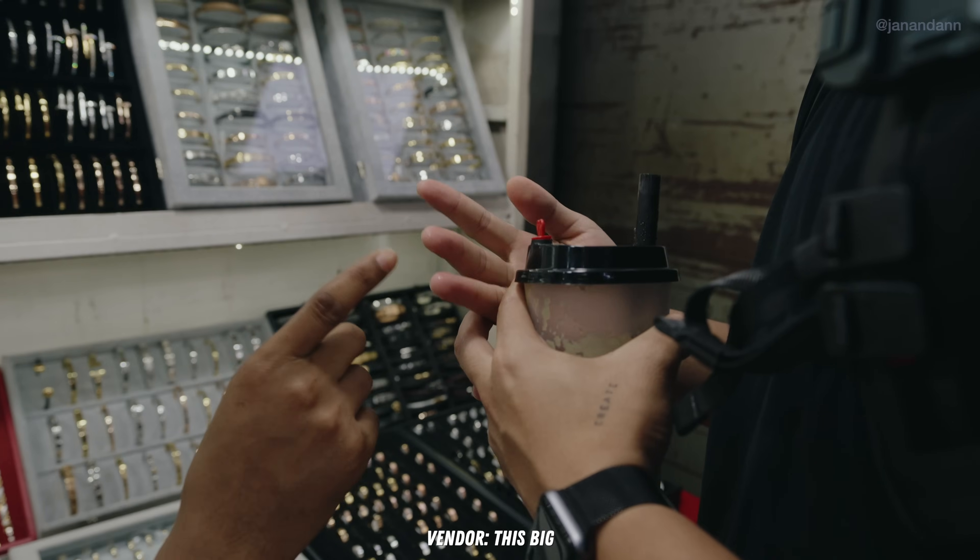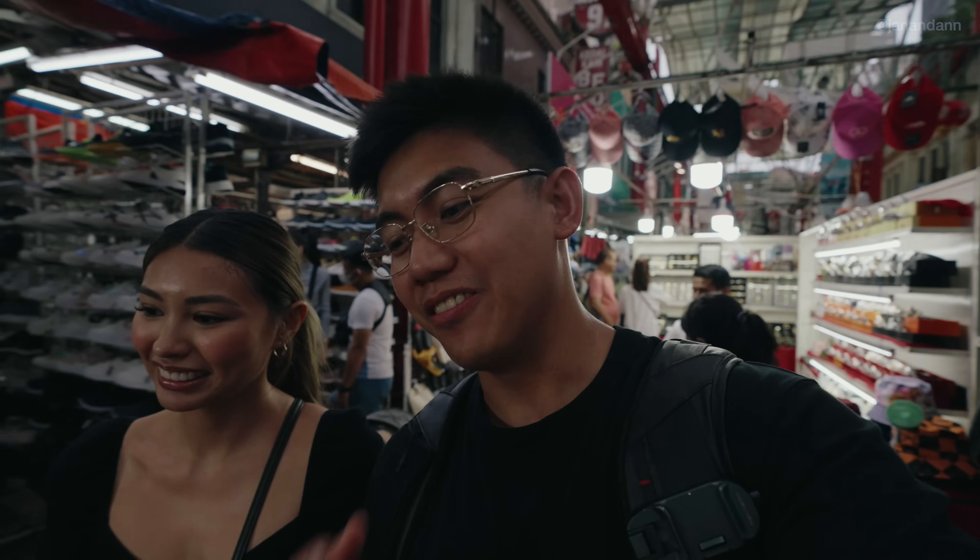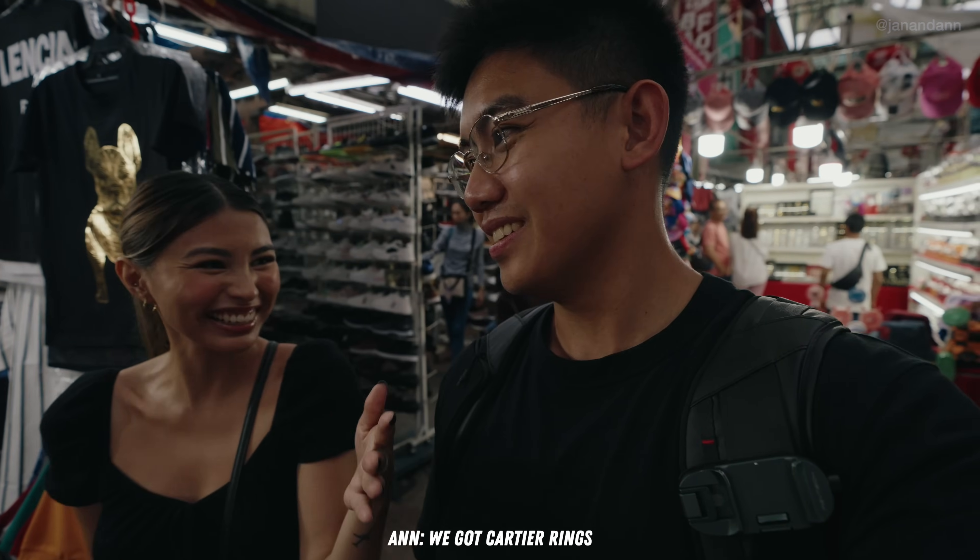Oh, that one's kind of big — I have a small size. That vendor was so kind. We were having a great conversation and he gave us a discount as well. We got a Cardi ring — since it's a fake, it's a Cardi ring. I was only gonna get one and then Anne's like, 'Oh, it looks nice, I'll get one too.'